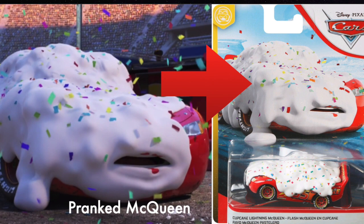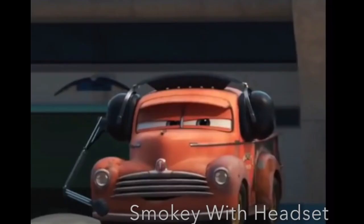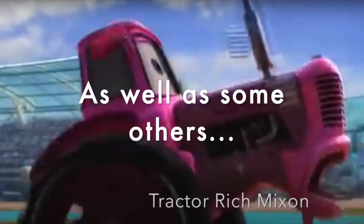While I will be discussing cars that we know are going to be coming out in the future, I won't be going over any cancelled cars since those guys still technically haven't been made, so sorry to Thomasville Cruise, Smokey with Headset, and Brick Yardley's sponsor. Anyway, let's get started.